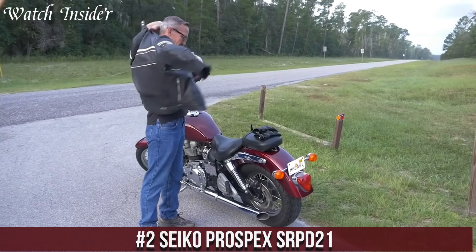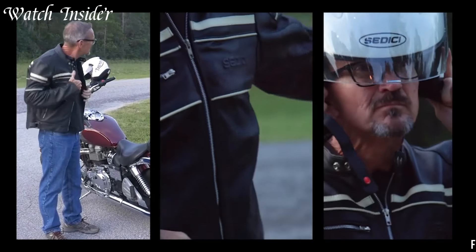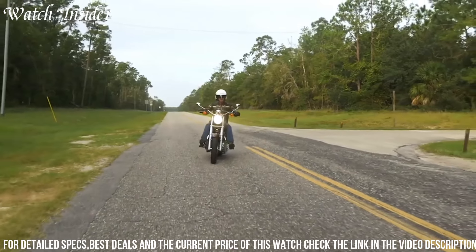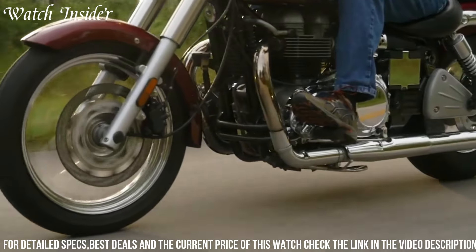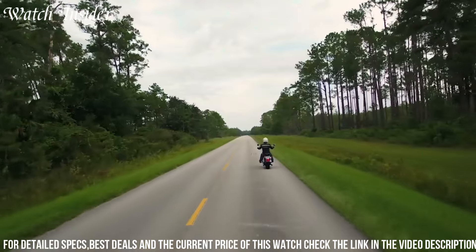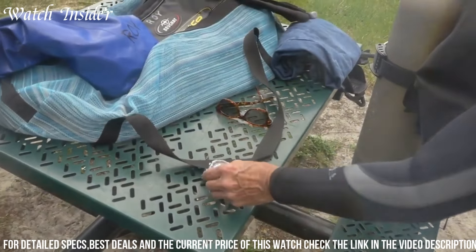Number 2: Seiko Prospects SRPD21, a versatile and durable automatic divers watch designed for adventurous enthusiasts. The watch features a sleek black and gold design with a 43.8 mm stainless steel case and a black silicone strap. The unidirectional rotating bezel allows for precise timekeeping, while the lumi-bright hands and markers ensure visibility in low-light conditions. The watch is water-resistant up to 200 meters and is powered by a reliable automatic movement with a power reserve of up to 41 hours.